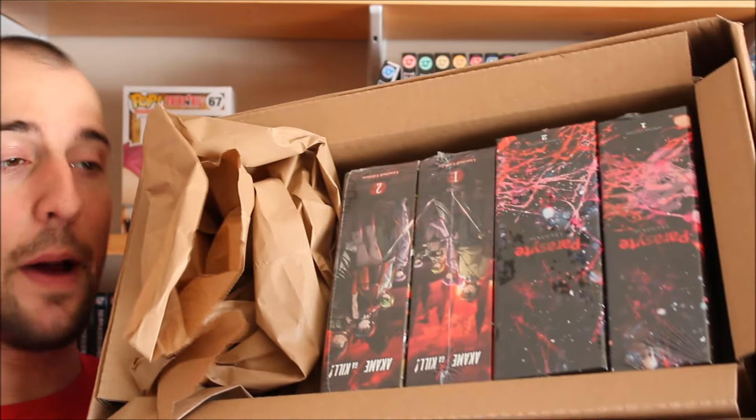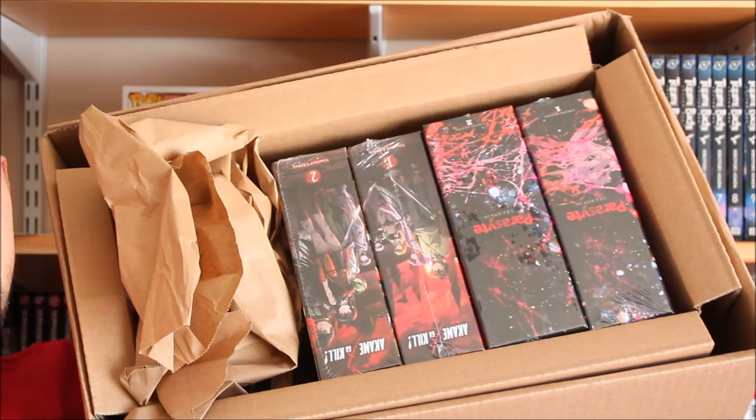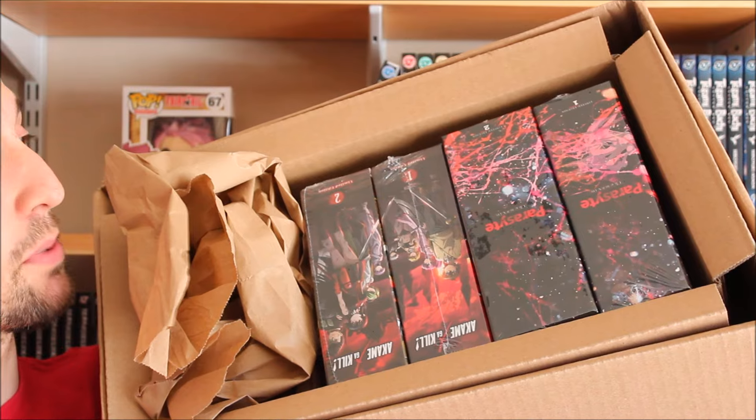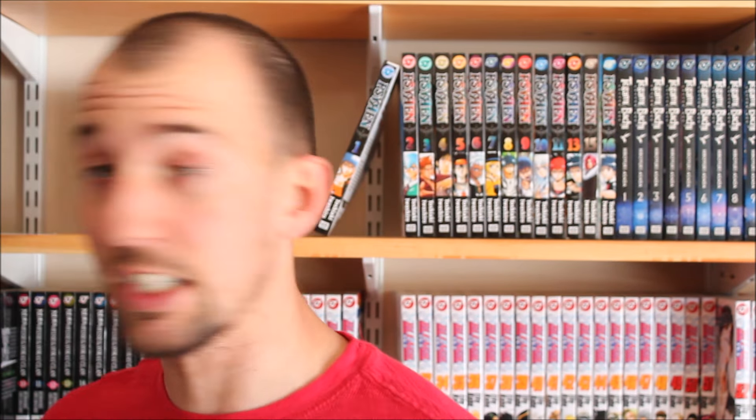And so here it is — as you guys can see, it's packaged really, really nicely on the inside. Really no movement, so it's all nice and protected. Sentai really does a good job getting their stuff together.